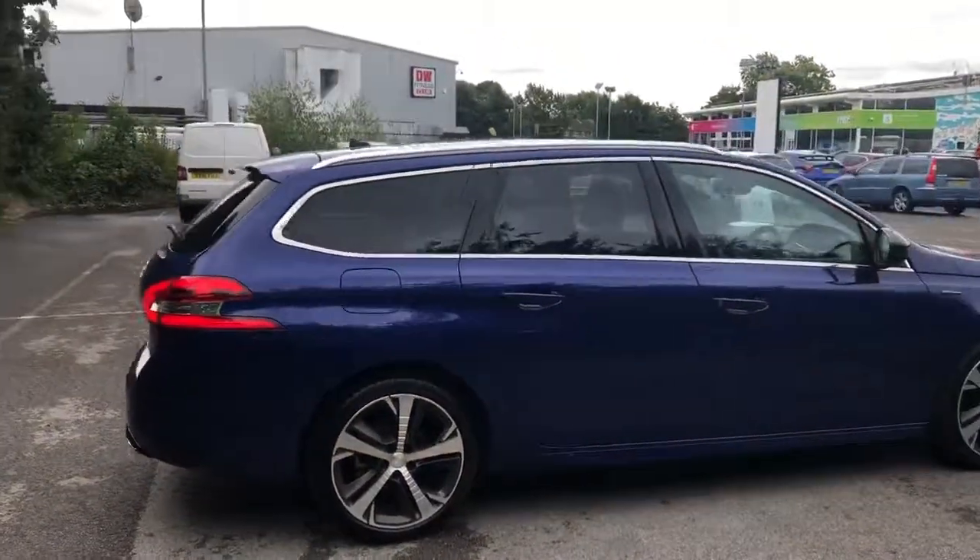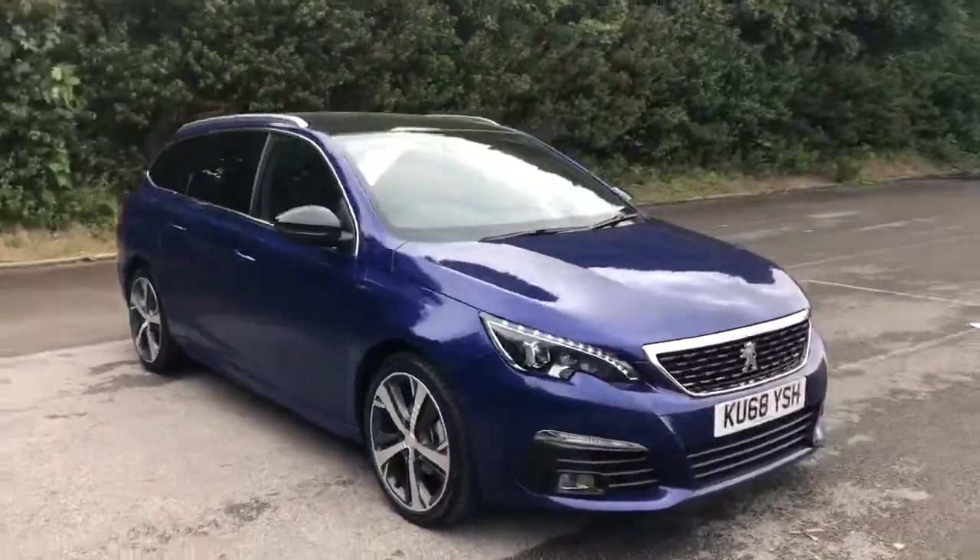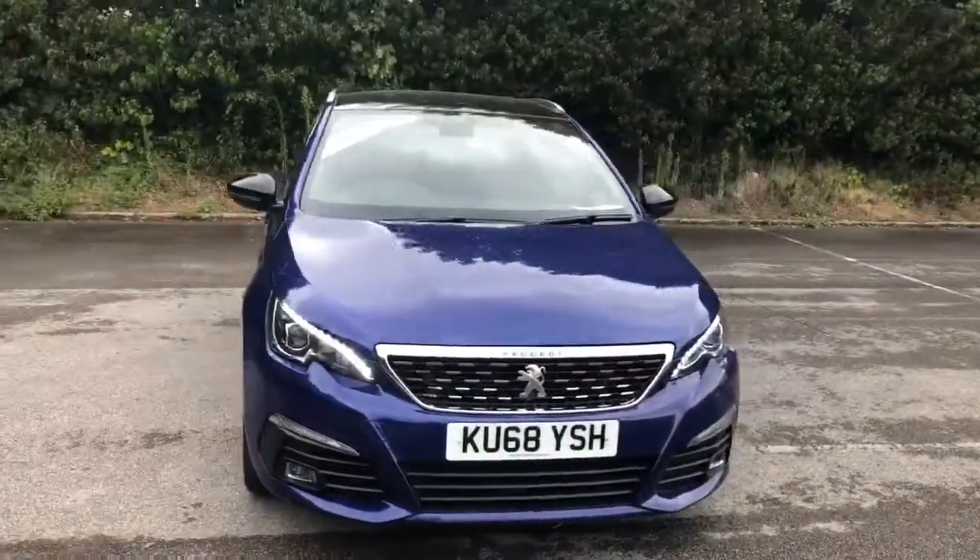And there we have the 68 plate Peugeot 308 GT Line. To arrange a viewing or book a test drive please contact Pentagon Peugeot at Lincoln Triton Road. Thank you.